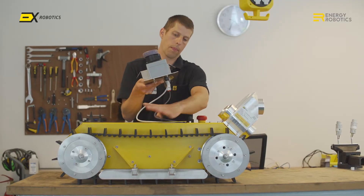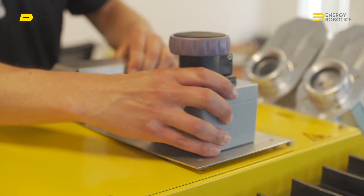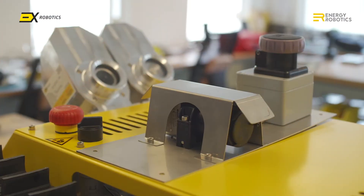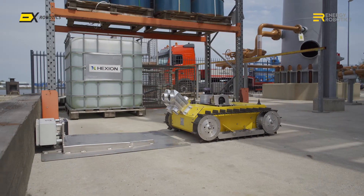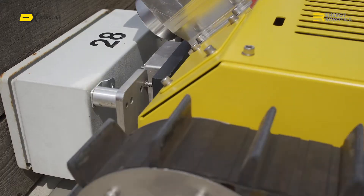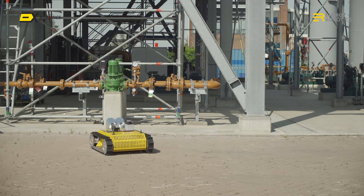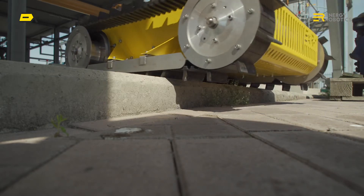Depending on the use, EX Robotics offers different hardware configurations based on the same robot platform. All are supported by the same comprehensive cloud-based software platform. The EXR-1 robot can also charge itself,